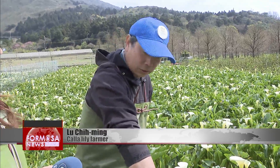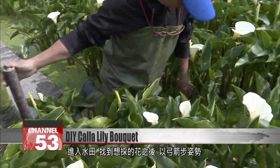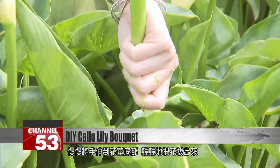The first step is to enter the field. After finding the flower you want to pick, lunge with one foot forward, then slowly reach the bottom of the flower stem and gently pull the flower out.